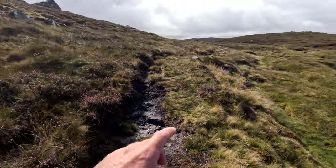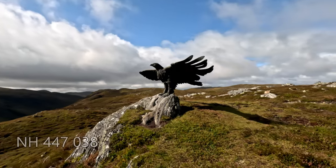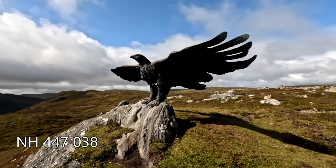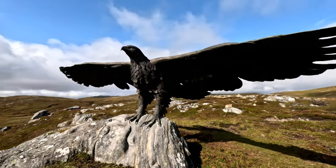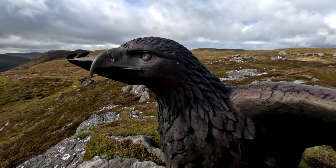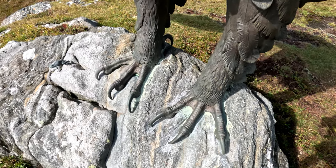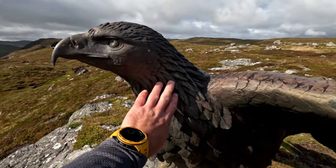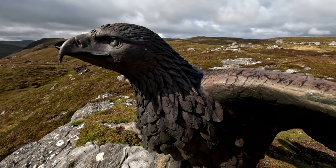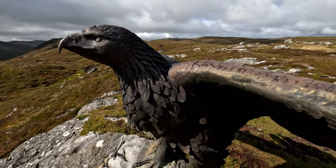I don't know if you can make it on the camera but the eagle is just about here. That's a beauty — look at this. Wow. So this beauty here is 1.5 times bigger than a real eagle. It's a really cracking statue — I'd have this in my garden.